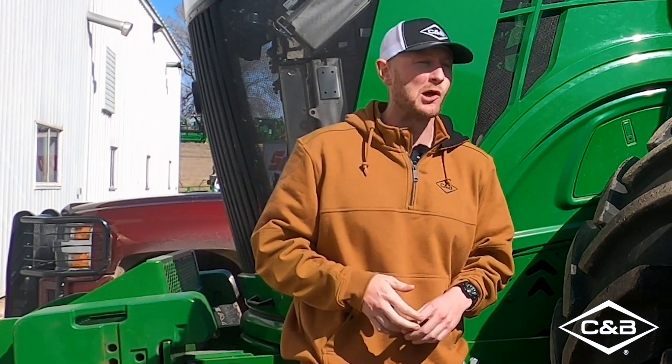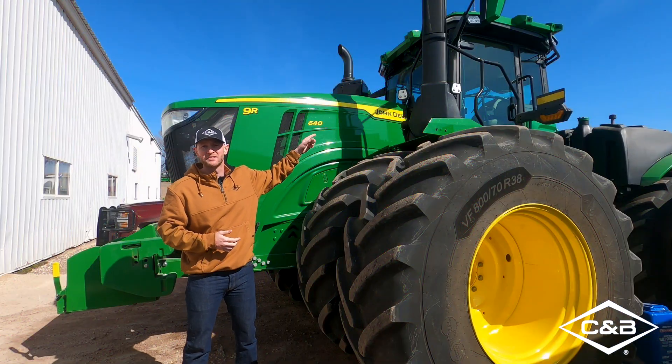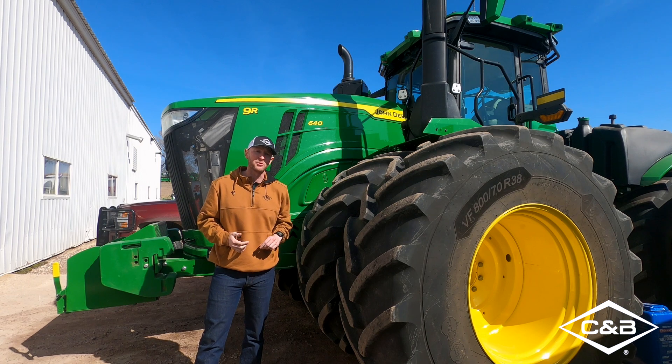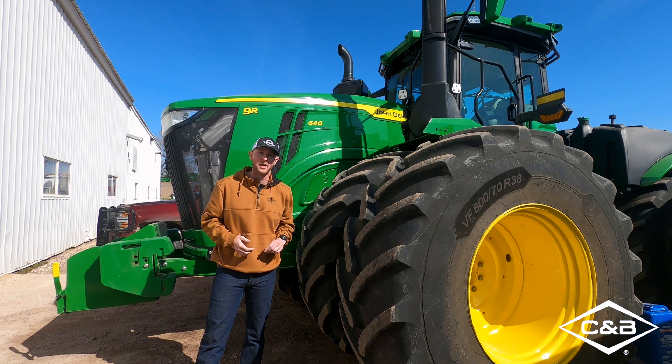Hey guys, Jeff Perkins, Product and Technology Manager with CMB. We're here in Slate, Minnesota today getting one of the first looks at an autonomous 9R wheeled 640. Today in this video we're going to talk about the five big things to help you and your farm get ready for the launch of autonomy.